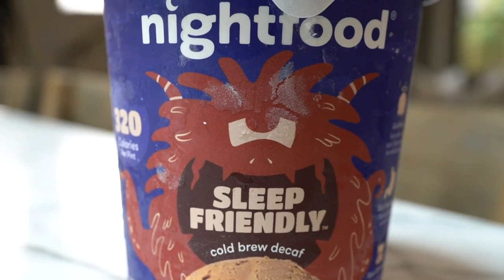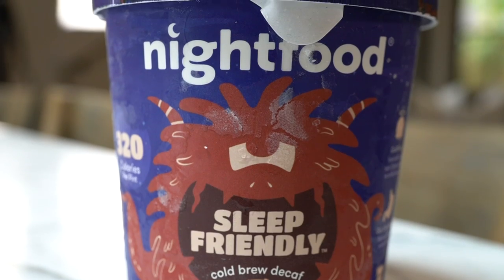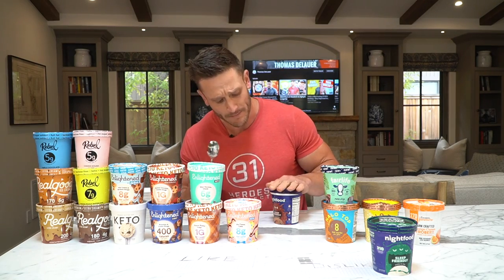This is their decaf sleep-friendly coffee one. That tastes like frozen coffee. It doesn't taste indulgent — it tastes like a healthy ice cream, but it's very bitter. That's just going to go in dislike.